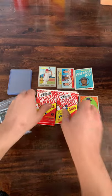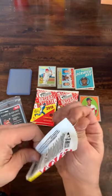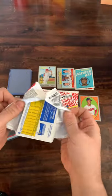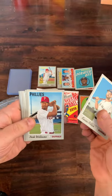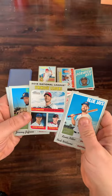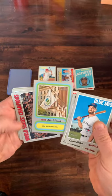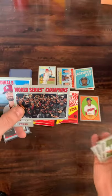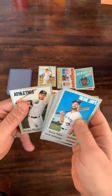Going on to the next pack — make sure you leave a comment and hit that subscribe button. Kevin Pillar, Nick Williams, Strikeout Leaders card with deGrom, Scherzer, and Corbin. Jeremy Jeffries. We got a Flashbacks insert card from the 1970 Flashback series. World Series Champion card, John Gant, Didi Gregorius, and Dustin Fowler.